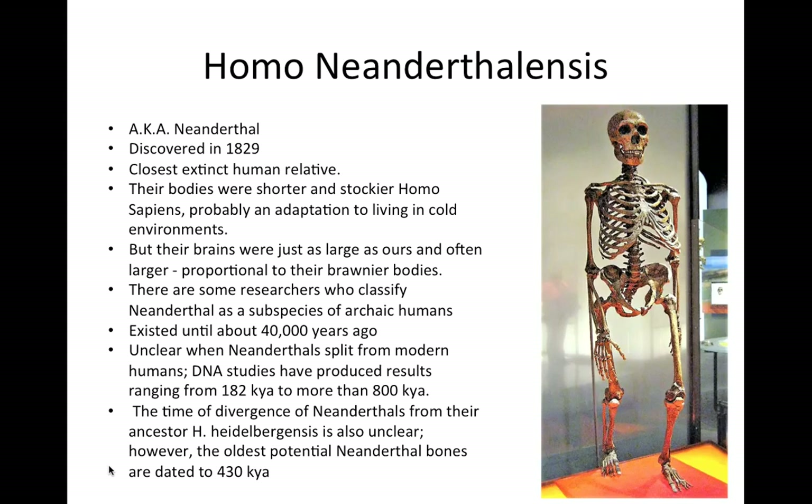Neanderthals are the closest extinct human relatives to Homo sapiens. However, their bodies were shorter and more stocky, adapted for colder environments. Their brains were similar in size to ours, and in some cases even larger. There are some researchers who do not consider Neanderthals as a separate species, but a subspecies of archaic humans, because there is evidence in our human genome of having Neanderthal DNA. We each have some Neanderthal DNA in us.